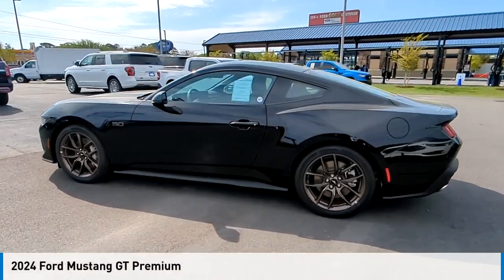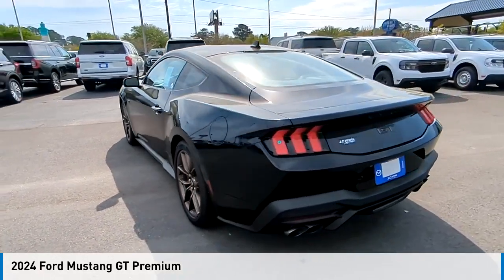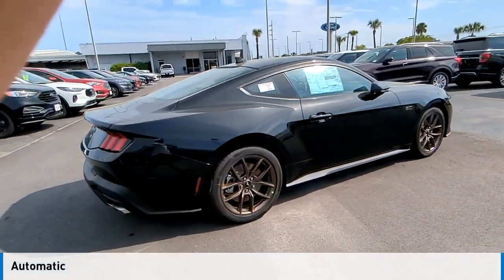Looking for the right vehicle? Check out the 2024 Mustang. This vehicle is powered by a rear-wheel drive, eight-cylinder, 5.0-liter engine, and comes with an automatic transmission.